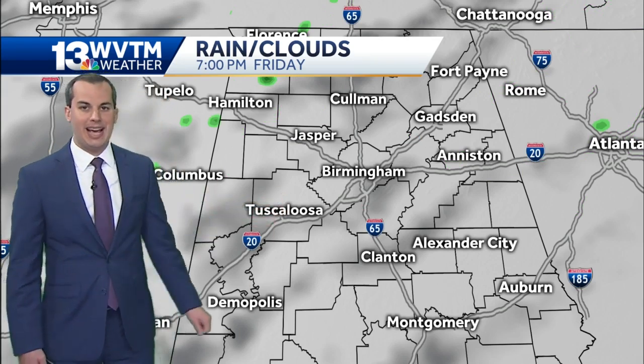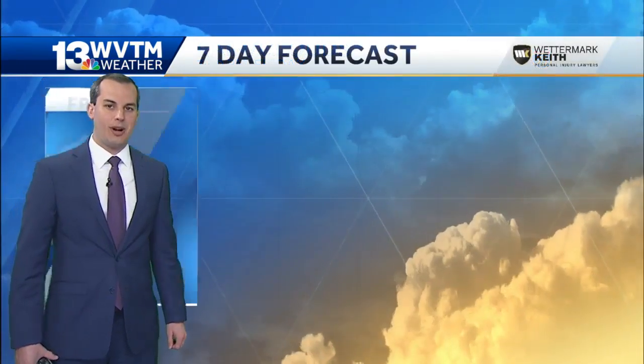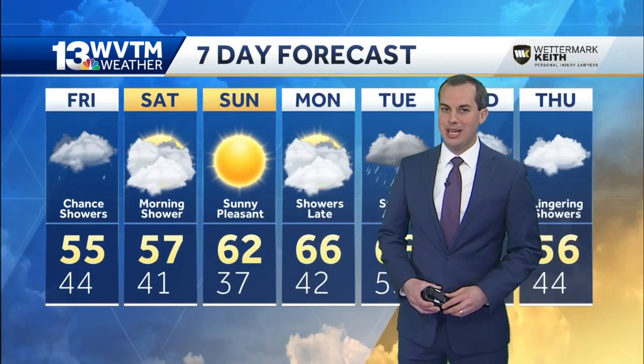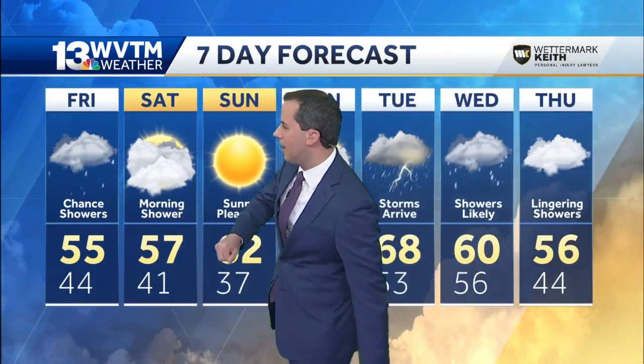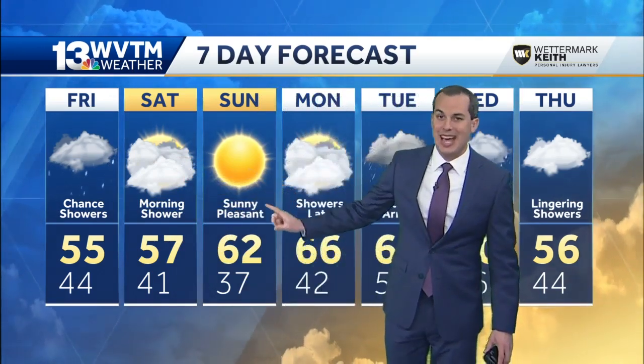Generally less than a tenth of an inch of rain accumulation in most locations. Looks like we dry out later Friday evening into Friday night. Maybe a brief shower or sprinkle the first part of Saturday, but it looks like Sunday will certainly be the better of the two weekend days. The seven day forecast showing just a few showers around tomorrow, cloudy skies, maybe a brief shower in the morning hours of Saturday, and sunny, beautiful outdoor weather on Sunday.